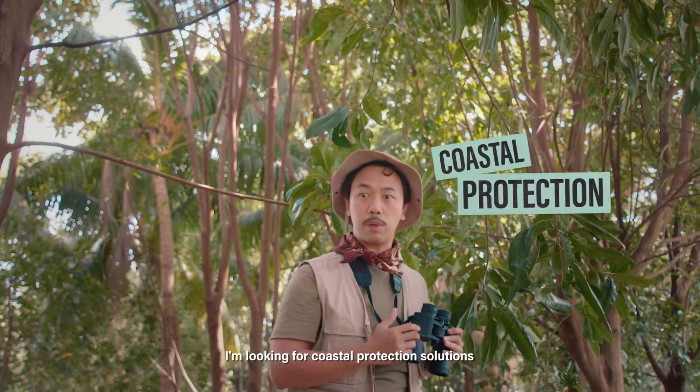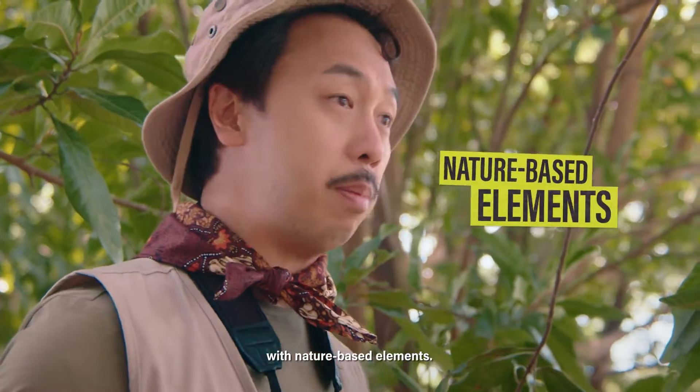Don't disturb me. I'm looking for coastal protection solutions with nature-based elements. Have you seen any?